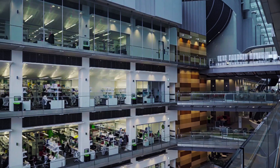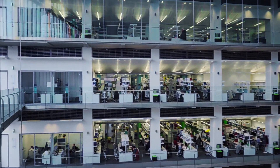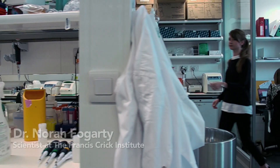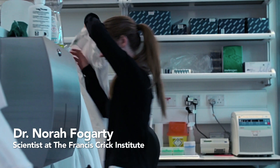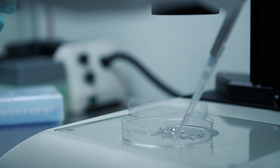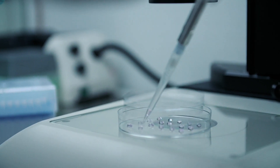I'm Dr. Nora Fogarty and I'm a scientist at the Francis Crick Institute, which is the largest biomedical research institute in Europe. Currently in the UK, we're the only lab that has a licence to use genome editing in human embryos. We are using genome editing as a tool to look at how different genes work in the human embryo in the first week of development.